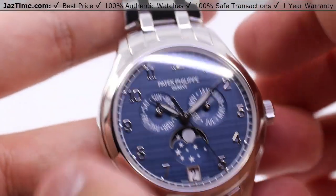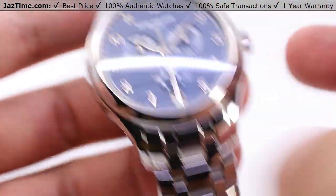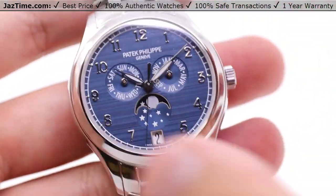We'll be talking about the case, the dial, the crown functions, as well as the bracelet and the movement. I'll be giving you my thoughts on all of this throughout the video.